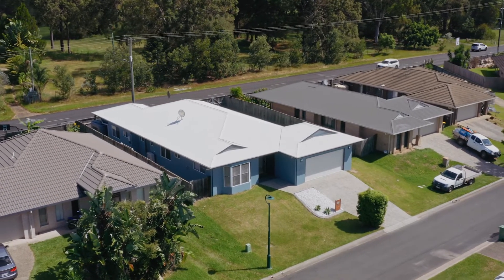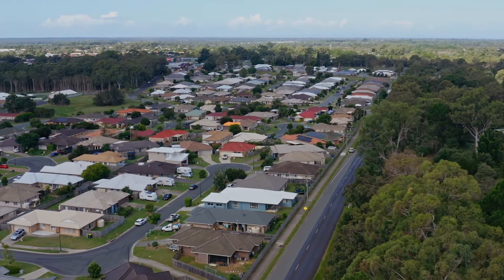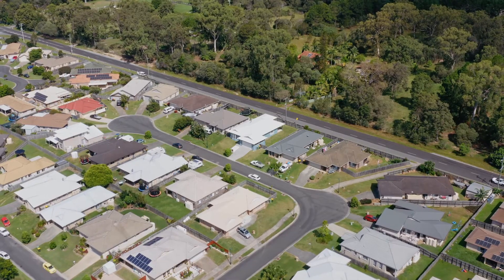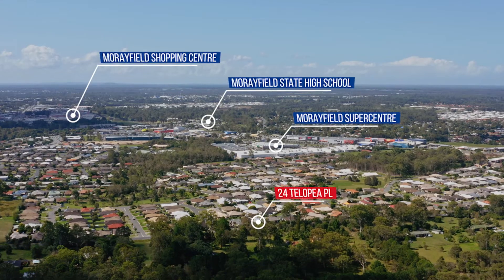It's quite clear what makes this home stand out amongst the rest, but the location is also what makes this a winning home. Everything is right at your fingertips, including the Morayfield Supercentre,